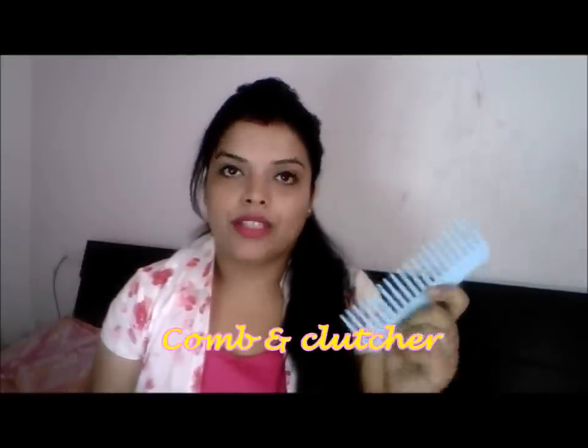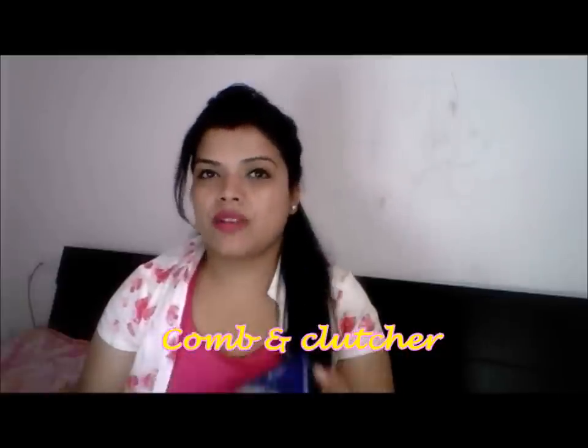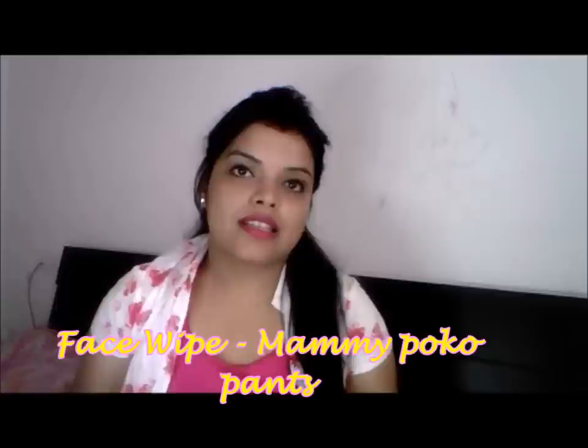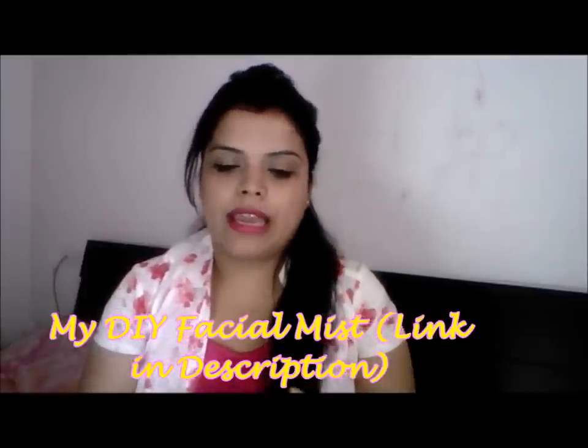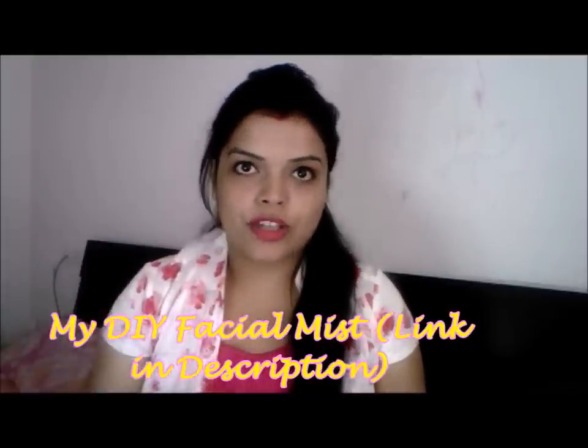A comb is very important. Some hair clutches. A face wipe — don't forget a face wipe, as it is very helpful to clean dirt and pollution from your skin. Then, my facial mist or toner: I've also made a video on this. It is rose water and tea tree oil, which I use as a face mist during travel. After cleaning my face, I spray it on and when it dries, I apply my moisturizer.